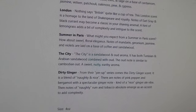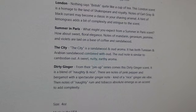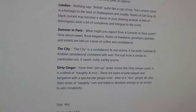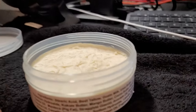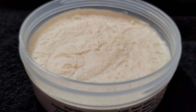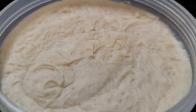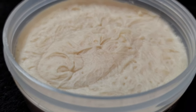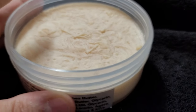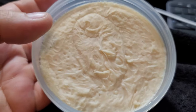Let me go ahead and read what's on the website: 'Summer in Paris' - what you might expect from a summer in Paris scent. Sweet floral elegance. It's got mandarin, geranium, jasmine, and violets laid on a base of coffee and sandalwood. I don't really pick up the coffee to be honest, and the sandalwood is quite faint. I really just pick up the flowers - it's a really beautiful, nice floral scent.